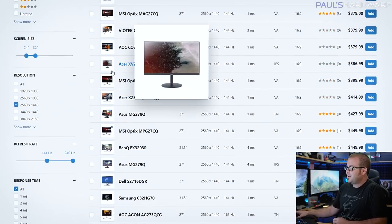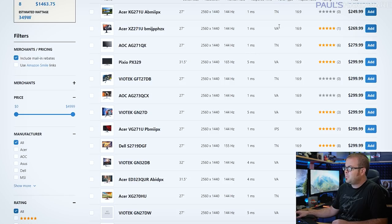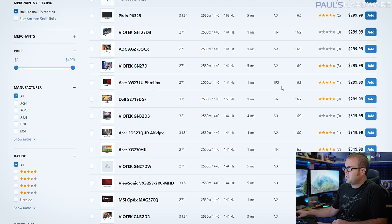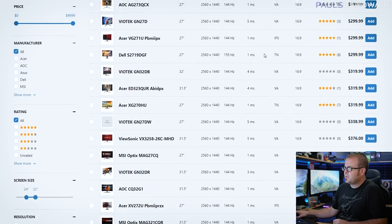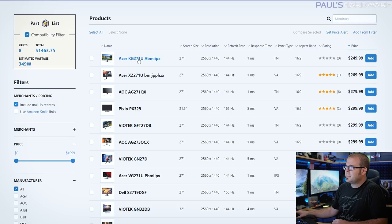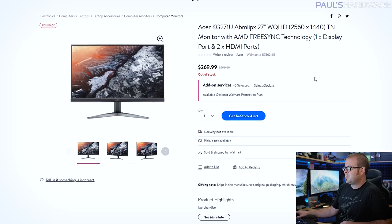Since NVIDIA cards now work with FreeSync monitors, you have a lot more to choose from. Looking at this list, you can find some very inexpensive ones around $250 — 27-inch, 144Hz, 1440p. You also want to look at response time; lower is better. TN and VA panels can be found at one millisecond. IPS panels cost a little more, though they've gotten faster too. VA or TN is the panel type to focus on for bang-for-the-buck.